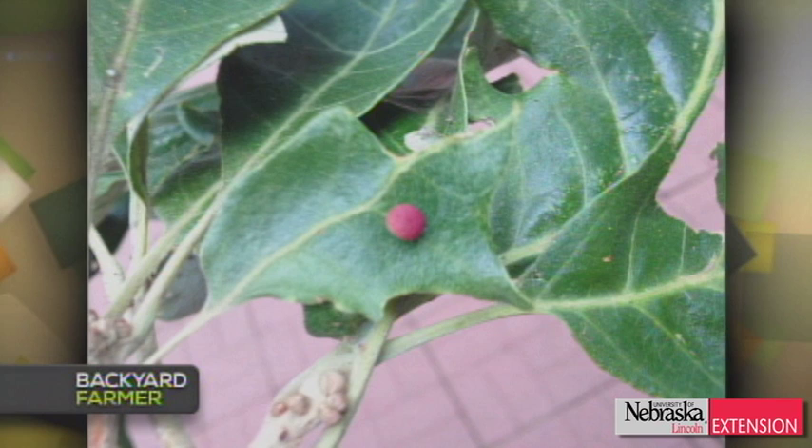A viewer has burr oaks beginning to drop foliage, and they can see a little red gall-like thing on the leaves. It does look like a wasp gall — if you cut it open, you'd find a developing wasp inside. But that's going to be specific to that area of the leaf and should not be causing the leaves to turn brown and fall off. One possibility for the leaf drop may be lace bugs starting this time of year. The gall we're seeing is not related to the leaves drying and falling off.